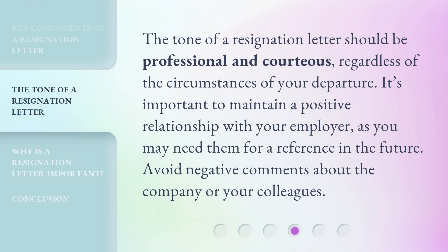The tone of a resignation letter should be professional and courteous, regardless of the circumstances of your departure. It's important to maintain a positive relationship with your employer, as you may need them for a reference in the future. Avoid negative comments about the company or your colleagues.